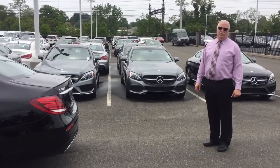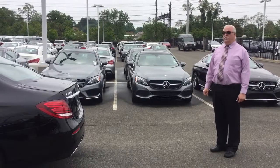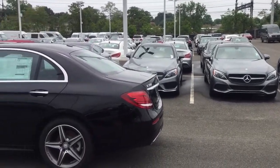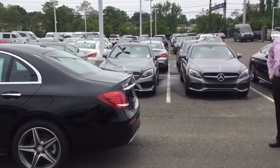Hello, I'm Jim Lasko from Mercedes-Benz of Fairfield. Today I would like to demonstrate to you on the 2017 E300 how to easily access the trunk and open it by kicking your foot.